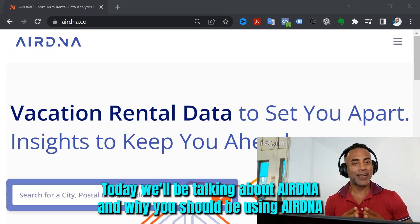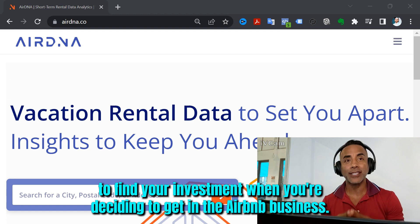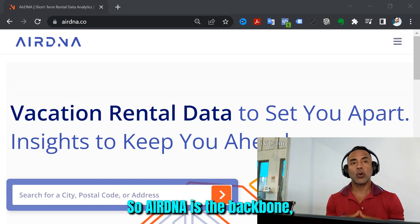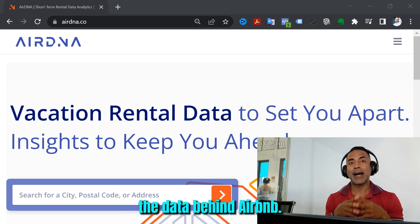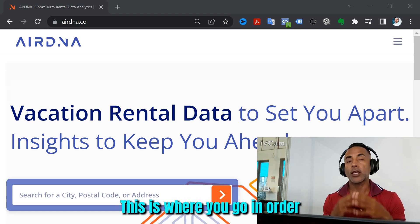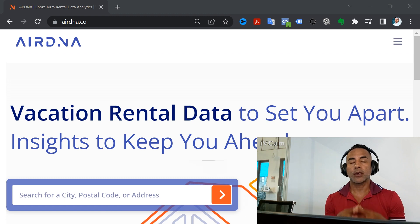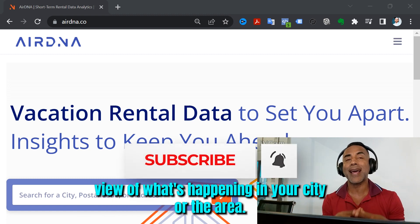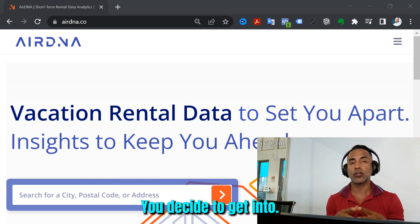Today we're going to be talking about AirDNA and why you should be using AirDNA to define your investment when you're deciding to get in the Airbnb business. AirDNA is the backbone, the data behind Airbnb. This is where you go in order to start your search for a property — to get a bird's eye view of what's happening in your city or the area you decide to get into.